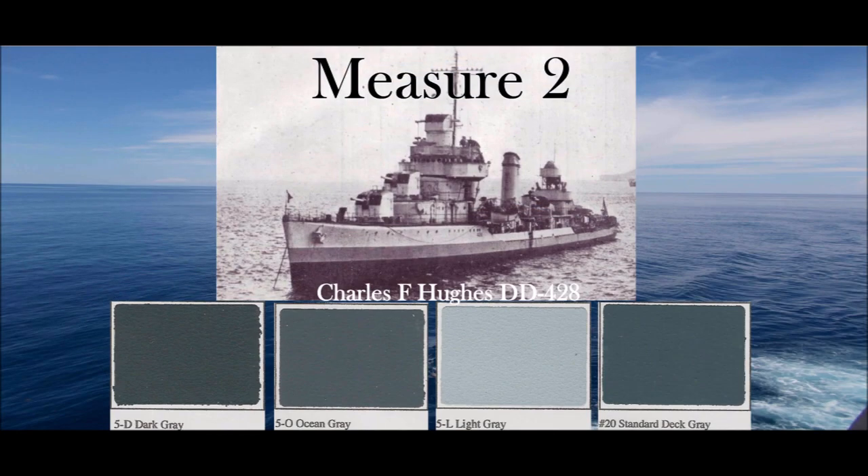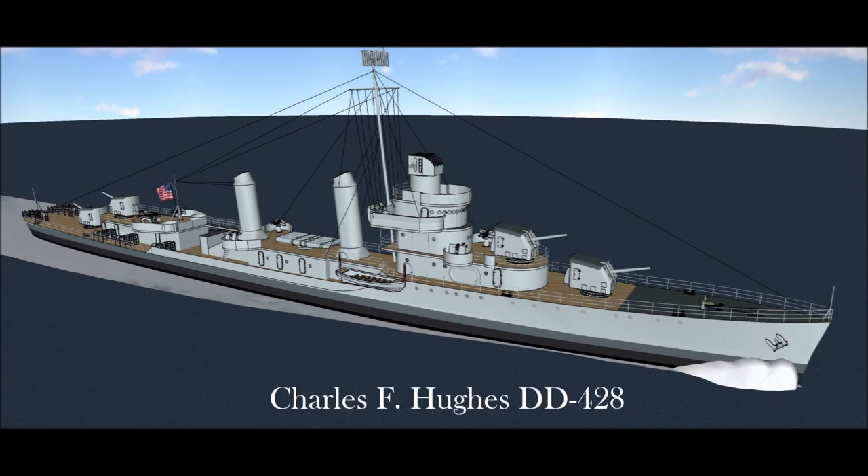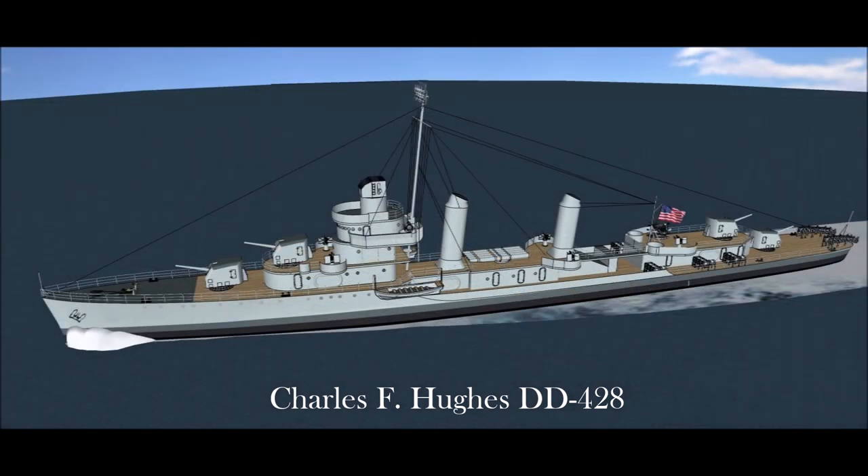Measure 2: Paint all vertical surfaces above deck edge — such as sides of deck houses, superstructure, stacks, masts, and pole masts — light gray 5L. Paint the sides of the hull with three bands: the upper band light gray 5L, the middle band ocean gray 5O, and the lower band dark gray 5D.